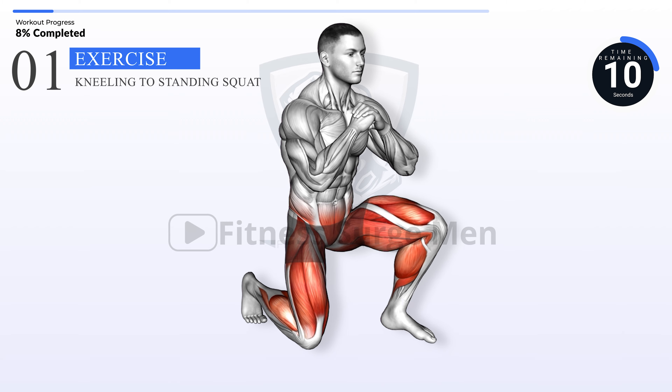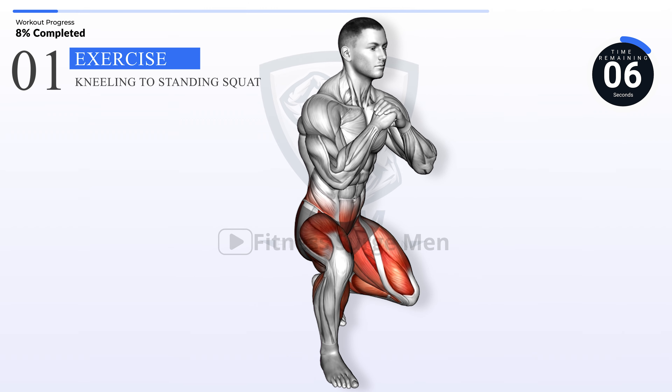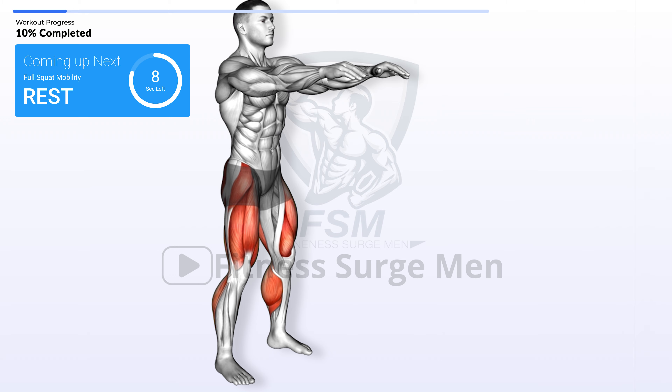10 seconds left. Coming up next: full squat mobility.